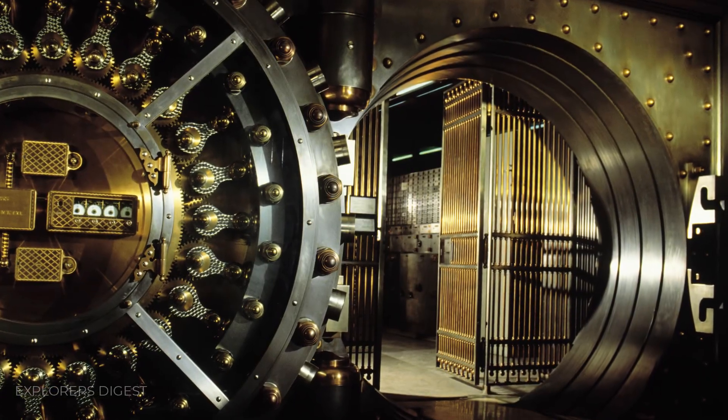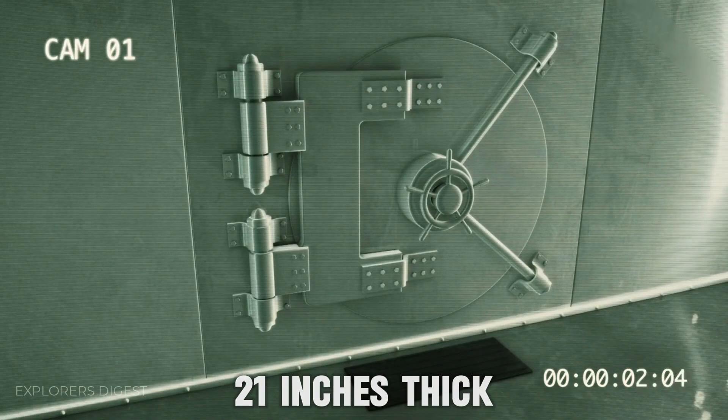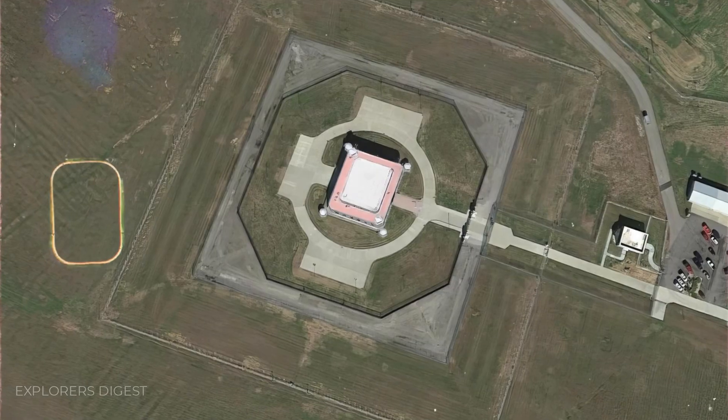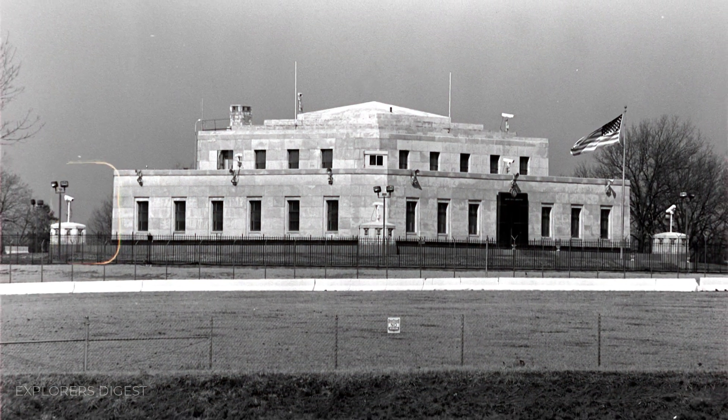The main vault door cannot be breached by explosives, blowtorches, or drills. It is 21 inches thick and weighs more than 20 tons. Fort Knox has the world's hardest shell, with walls featuring 4-foot-thick granite lined with cement, steel, and fireproof material.